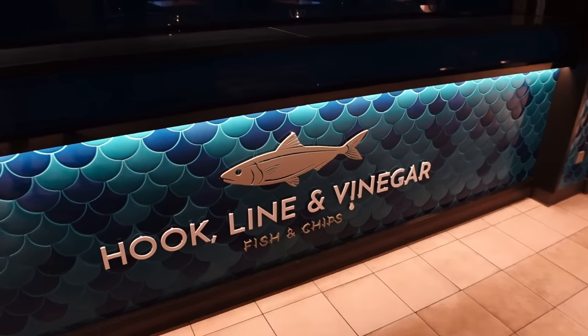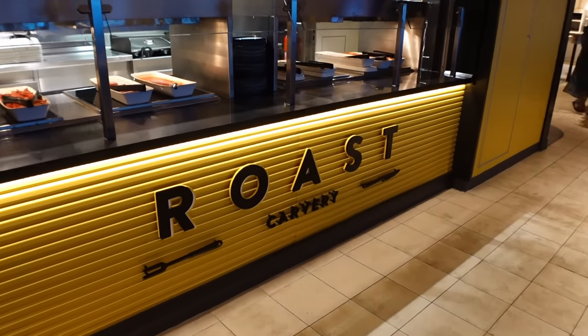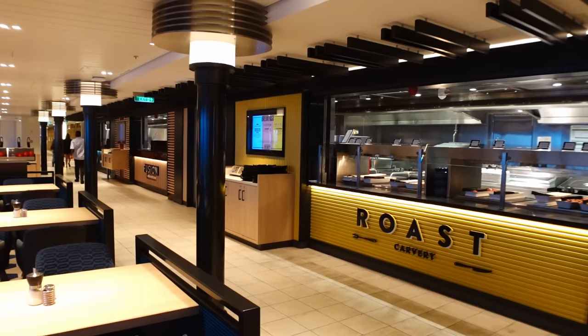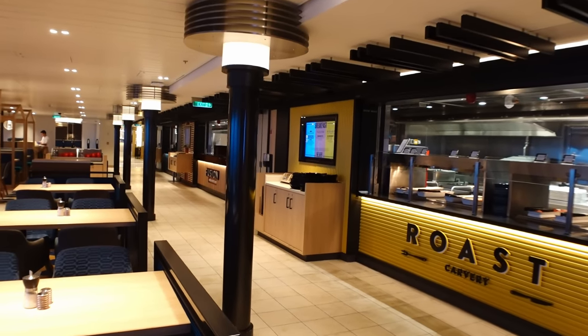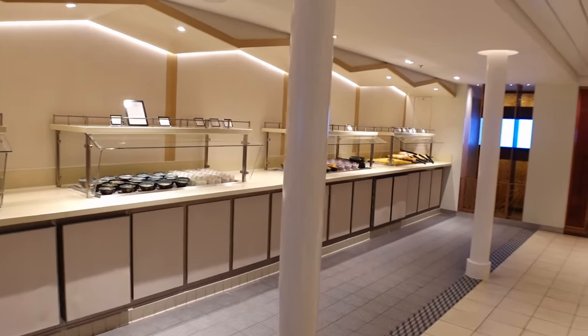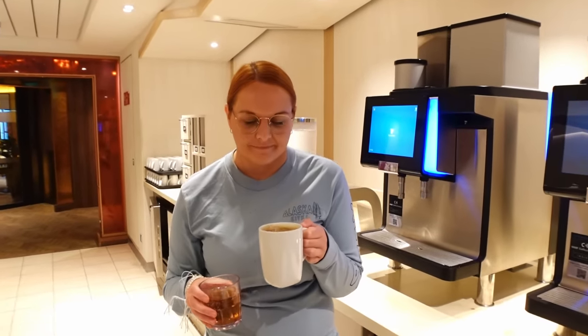The Keys has a fish and chip shop, an Asian kitchen, and a carvery station — all three together make up The Keys. At the moment it's open for breakfast, and later it opens for lunch and dinner as all-day dining with a few different menu items. We've done a video on that so check out our playlist. Just around the corner there are pastries, fruit salad, and complimentary tea, coffee, and juice stations in the morning — and at this point someone's getting a bit tired and really needs that coffee!